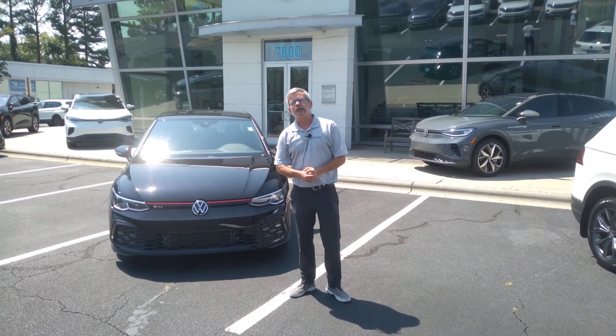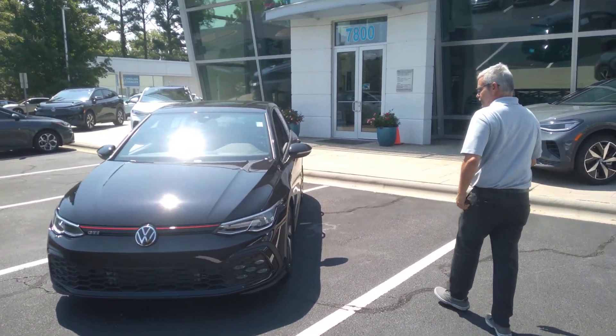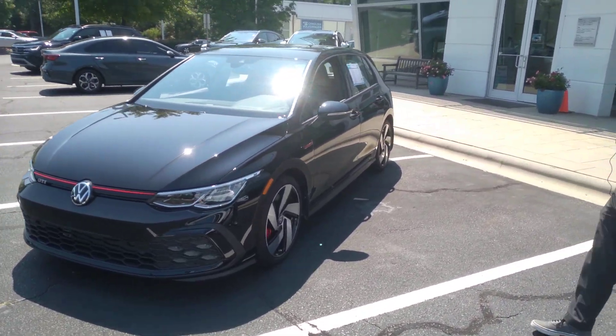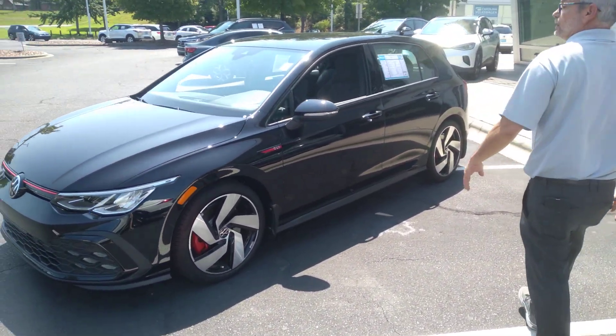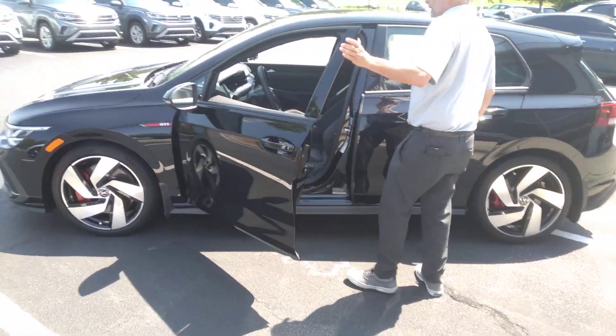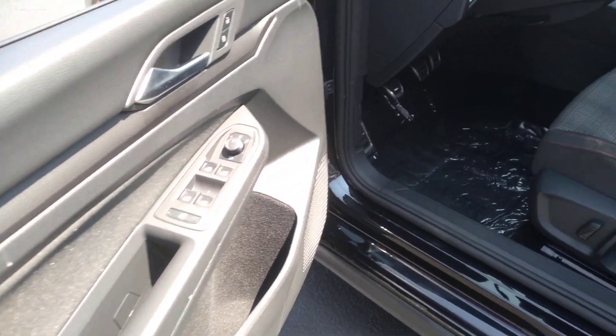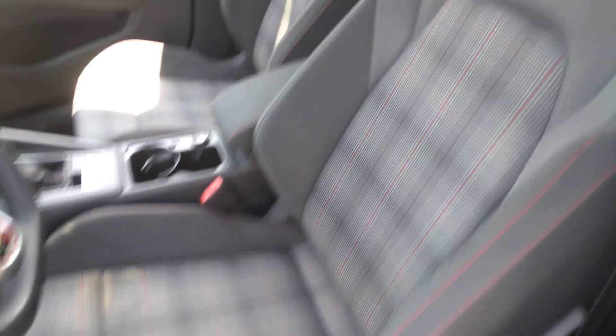Good morning, my name is Christian with Carolina Volkswagen and this is our 2022 GTI manual transmission. The previous owner put a ceramic coating on the paint. Only 11,237 miles, comes equipped with front sensors,